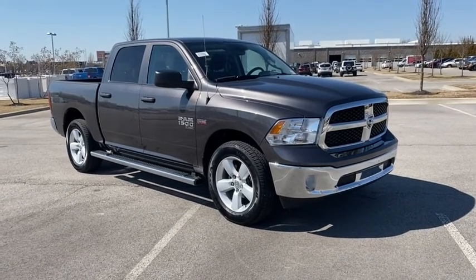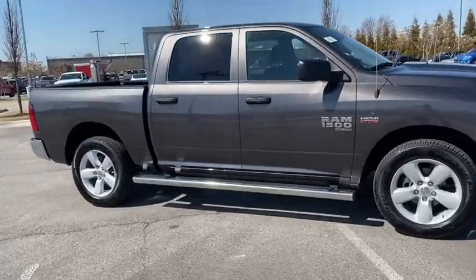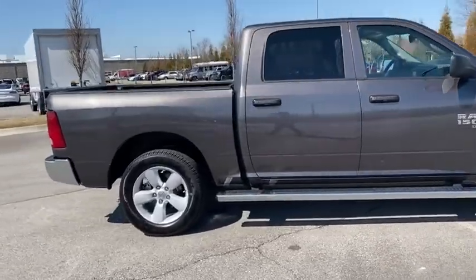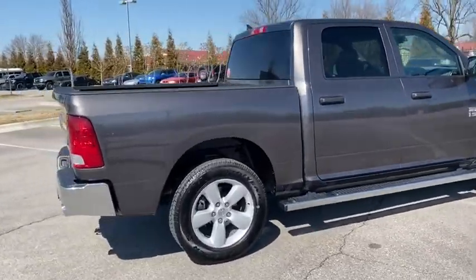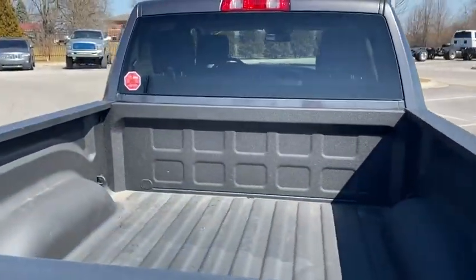Take a ride in the 2020 Ram 1500. The Ram 1500 went against the Chevrolet Silverado, Ford F-150, and Toyota Tundra, which are all excellent trucks in their own right. The Ram took home the prize for its well-rounded strengths.